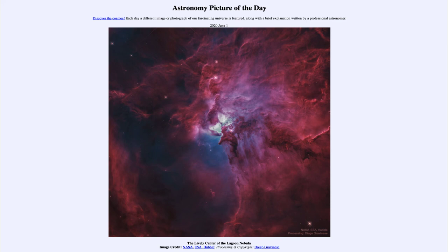So that was our picture of the day for June the 1st of 2020, titled The Lively Center of the Lagoon Nebula. We'll be back again tomorrow for the next picture, previewed to be 'Human Foe,' so we'll see what that's about tomorrow. Until then, have a great day everyone, and I will see you in class.